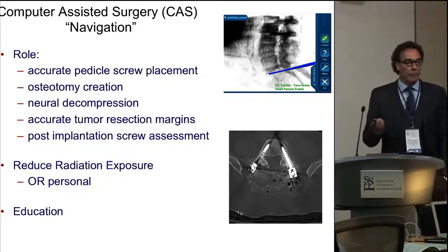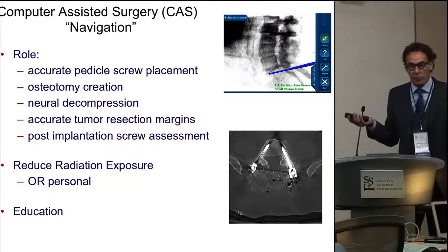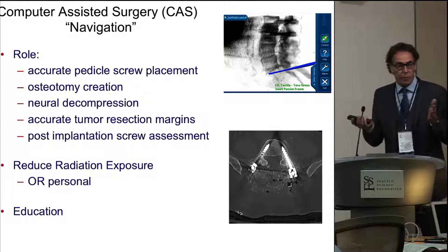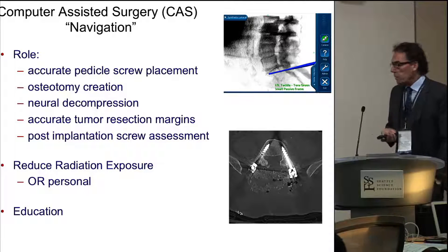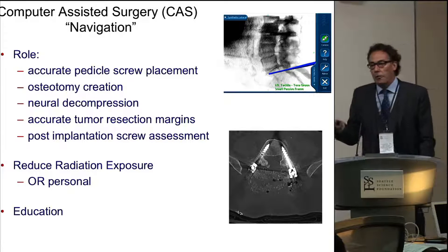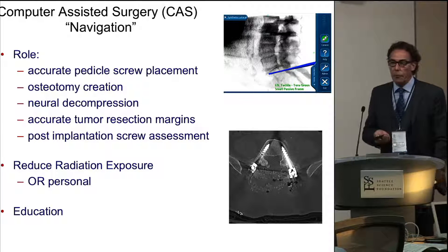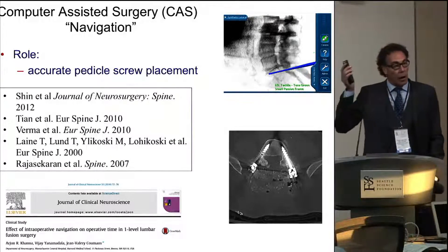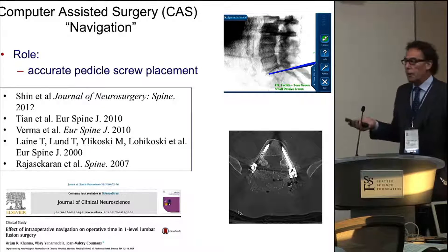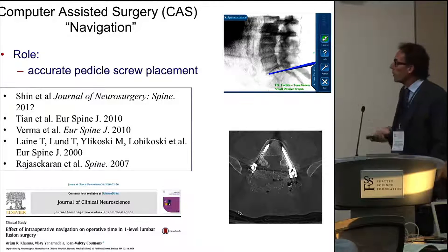So what do we know about navigation or computer-assisted surgery now? There's some stuff we know from the literature, and there's others that just theoretically make sense. Every time you use it, you kind of create a little different nuance that helps you do a particular procedure better. I do a lot of oncology work and en-bloc resections for primary tumors, and certainly my osteotomy cuts are a lot better now than they used to be. There will be talks later about radiation exposure, and I think it's excellent to teach residents and fellows with this technology. The literature supports that accuracy is better, and it doesn't really take more time once you get the process up and running.